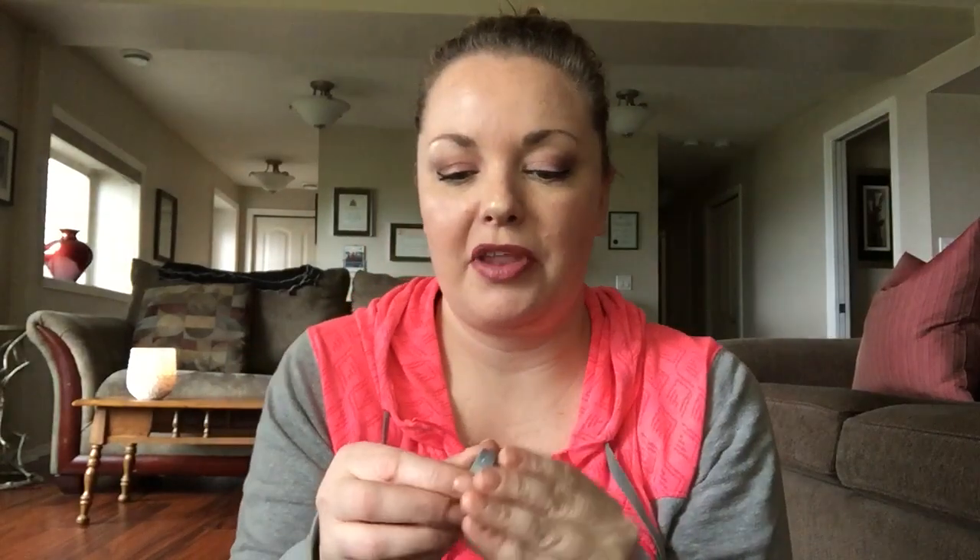I also have the L'Oreal Paris Infallible eyeshadow, and I picked up the Bronze Taupe version. This is probably either my seventh or eighth of this particular eyeshadow - I love these, they're buttery, soft, and beautiful. They're so soft and it's a perfect color, especially for blue or green eyes. There's a bit of gold because of the bronze - similar to the Infallible in Back to the Bronze. If you put Back to the Bronze underneath and this on top, it would be very nice.